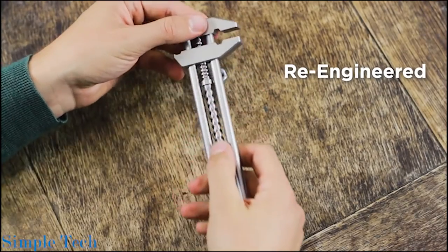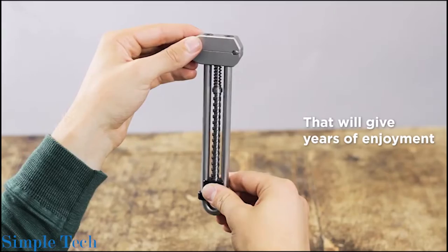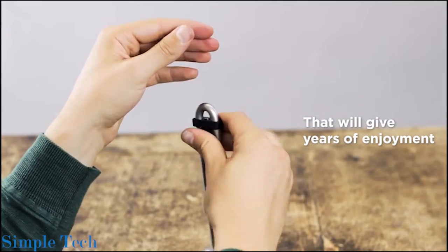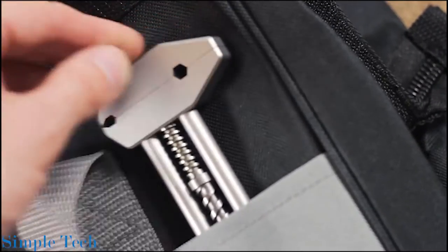It is not just a wrench. Just flip it over and you can turn it into a bottle or box opener. The tool is fairly lightweight and compact so you have no problem carrying it in your bag or simply putting it in your sleeve pocket.